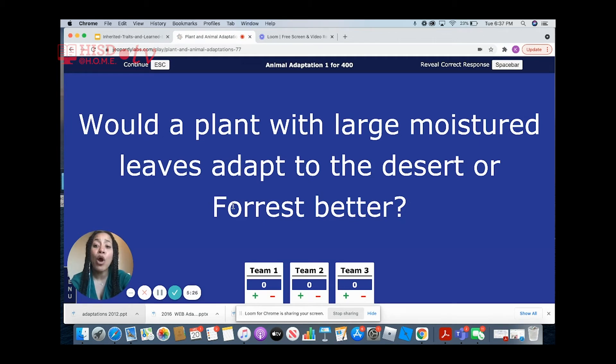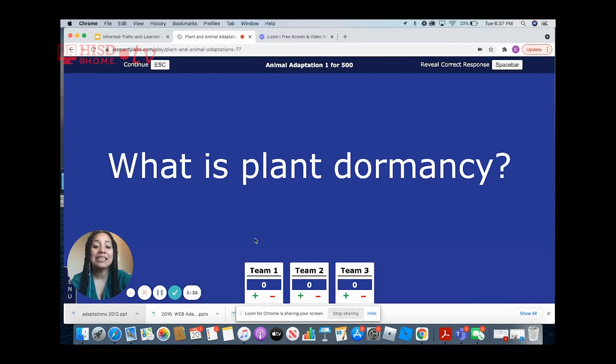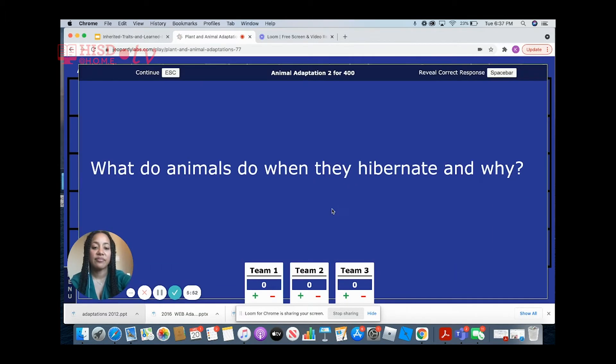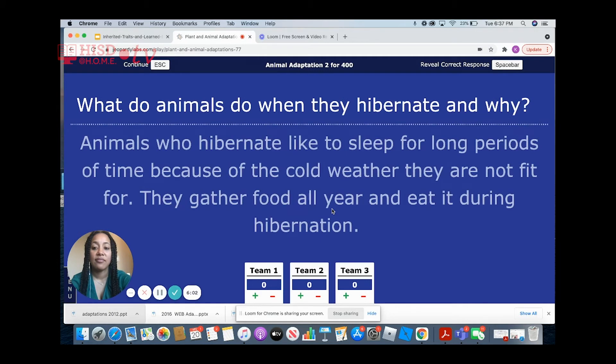Would a plant with large moist leaves adapt to the desert or to the forest better? To the forest. What does it mean when a plant sleeps? It goes dormant, meaning the plant is preparing for winter by saving its energy. What do animals do when they hibernate and why? Animals hibernate to sleep for long periods of time because of the cold weather. They gather food all year and eat it during hibernation.